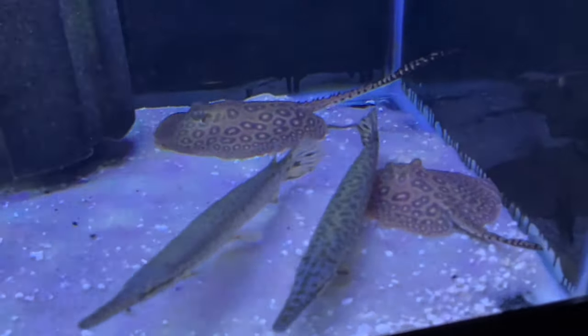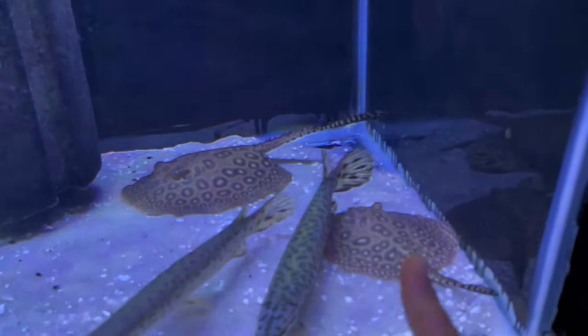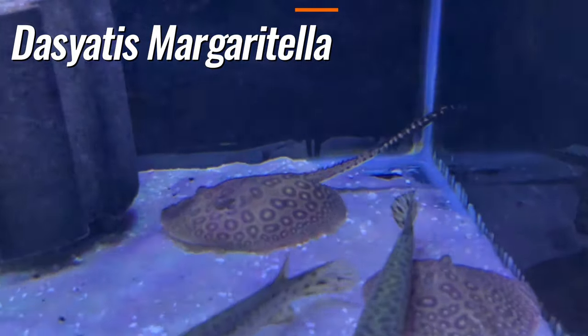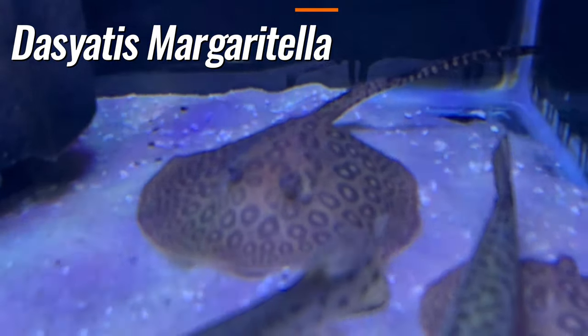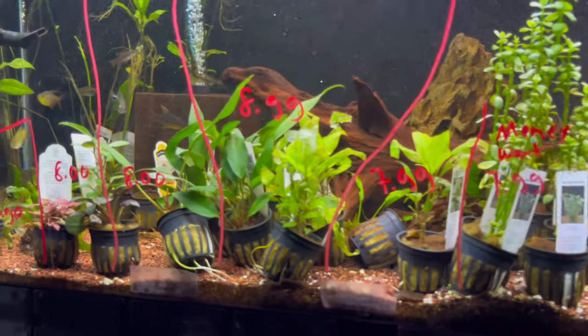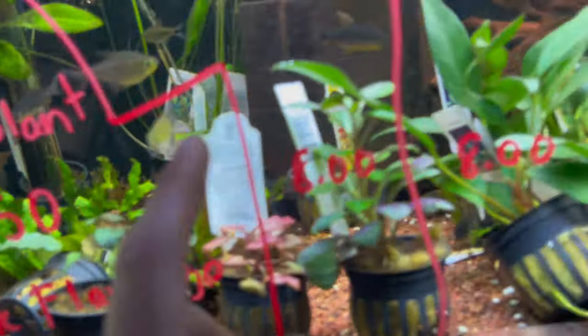Some regular pearl stingrays are eating shrimp right now. And this is our plant tank — it's pretty low right now in plants. We got some buce boosa planteras.